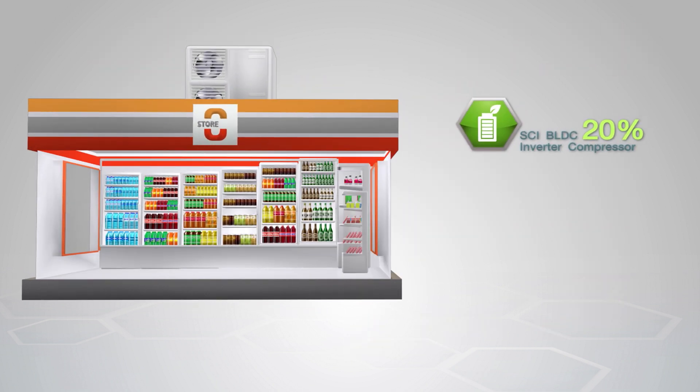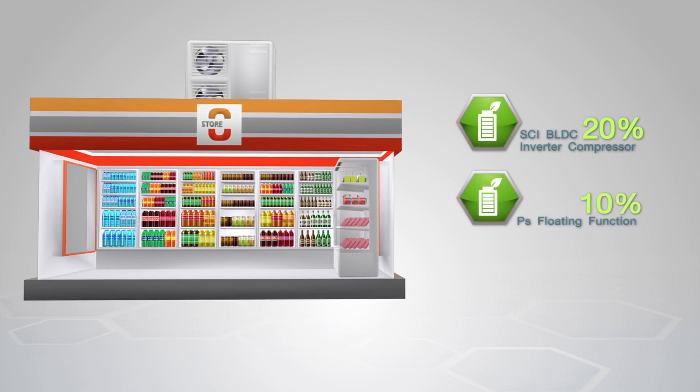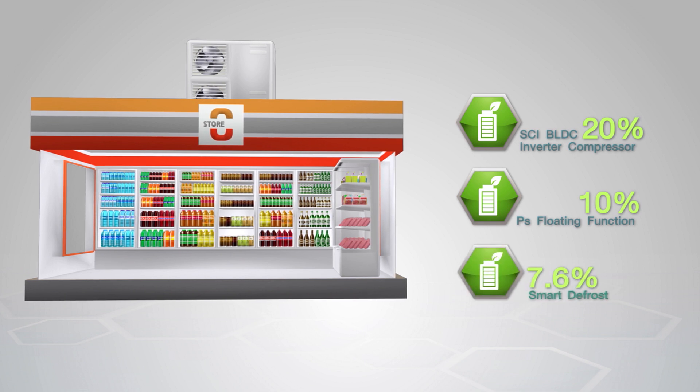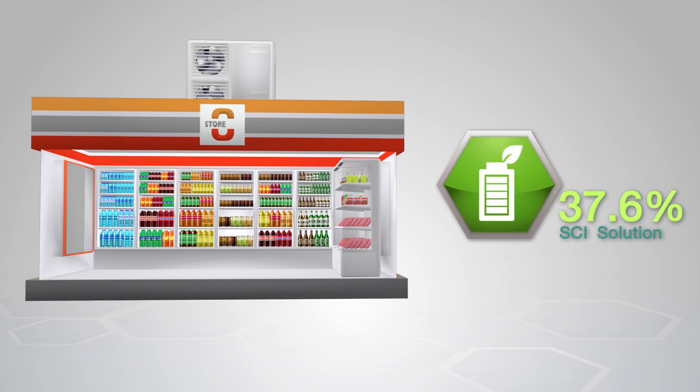In summary: the SCI VLDC inverter compressor saves 20% energy, pressure suction floating function saves 10% energy, and smart defrost saves 7.6% energy. All together, the SCI solution saves a total of 37% energy compared to the old system.